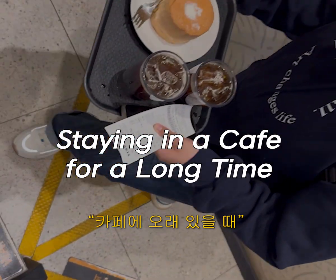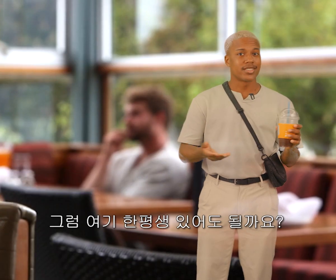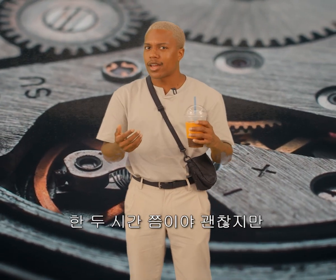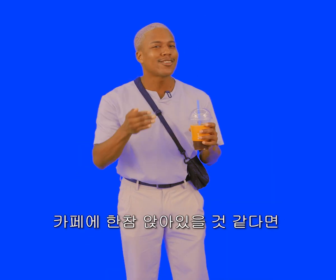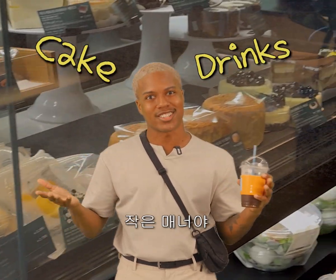Staying in the cafe for a long time. So now you've got your coffee. Do you think it's okay to stay here forever? No. Never. One or two hours is maybe okay, but over that could be a little uncomfortable for everybody. So if you think you've been sitting for a long time, it's at least a nice thing to do to order a small cake or some more drinks.